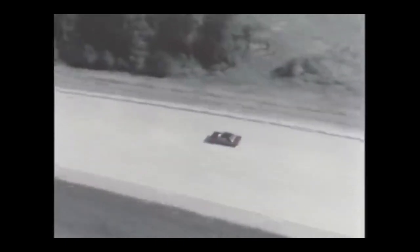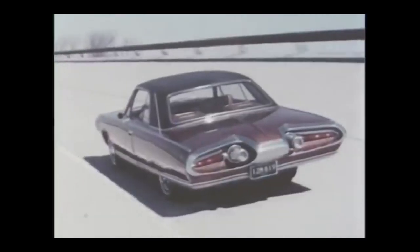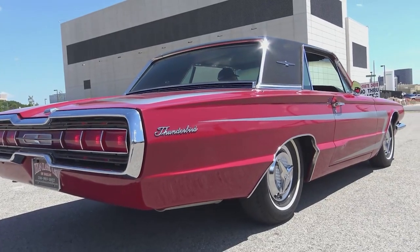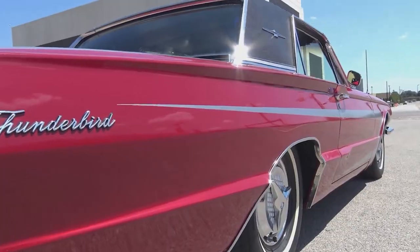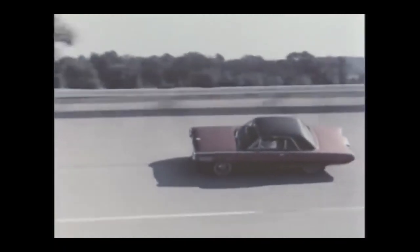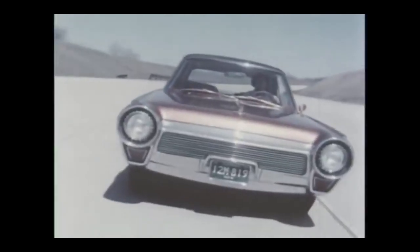Chrysler announced that they would produce 50 units of the new turbine-powered car, and these cars would be sold to real-world customers. The Chrysler Turbines had bronze paint, bulkily built bodies, and distinctive jet-themed styles. The turbine felt like the ultimate answer to Ford's Thunderbird — it looked futuristic and it was powered by the future. This jet-powered luxury coupe wasn't super fast; the turbine engine only produced 130 horsepower, on par with most of the V8s fitted to the competition. But it was made for luxury.